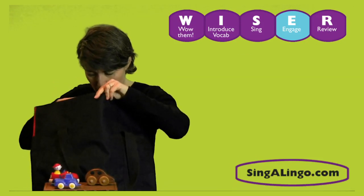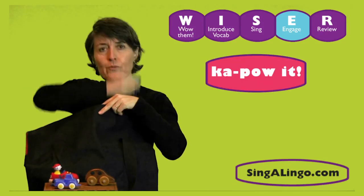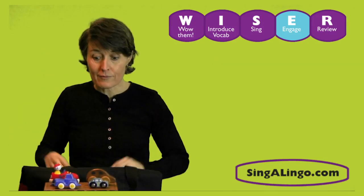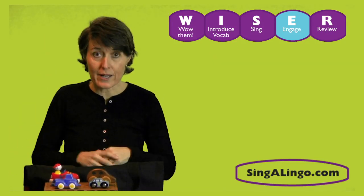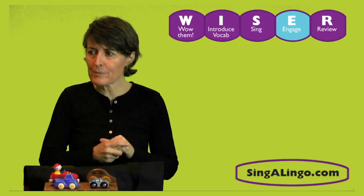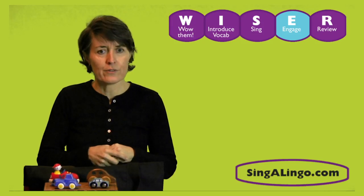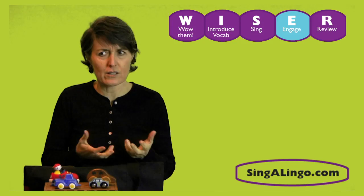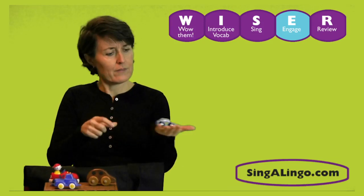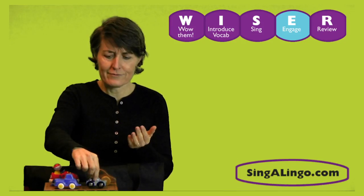So those are the cars that I had. Do you know how you say 'car' in Spanish? You're going to say 'wow, that was easy' when I tell you. El carro. Does that sound like 'carro' — like 'car'? It's really similar, isn't it? You say el carro — the car. This is el carro. Everyone say el carro.